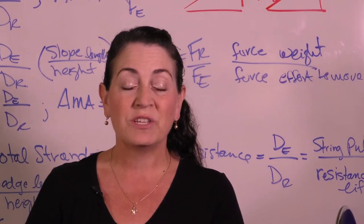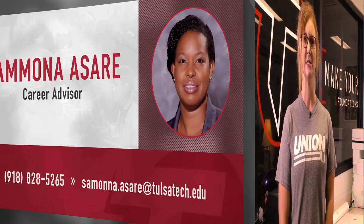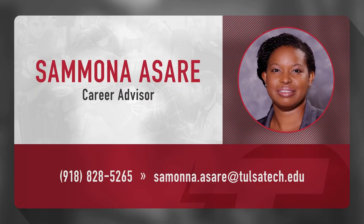Open doors you never thought possible to careers in engineering or other STEM-related fields. Let Tulsa Tech help you create unseen advantages for scholarships, college admission, or your career. Why wait for your future to come to you? Take the next step and make your own path today by registering and filling out an application at tulsatech.edu/apply. Don't forget to answer the interest questions on the application page or contact your career advisor for help.